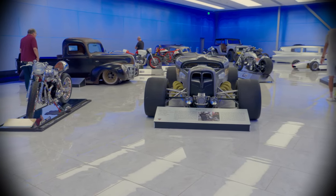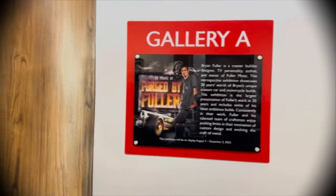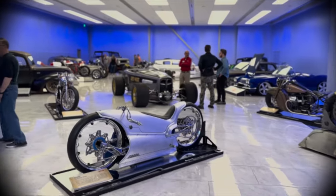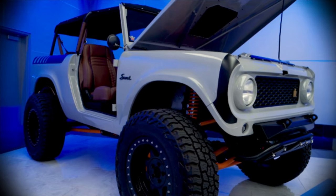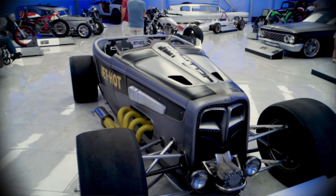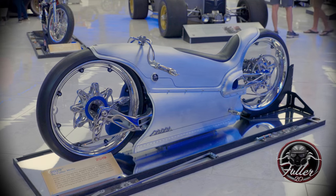Hey everybody, Brian Fuller here. Welcome to the Forged by Fuller exhibit here at the Savoy Auto Museum. This is 20 years of my work — all different kinds of vehicles from off-road, four-wheel drive, lowered, shiny, patinaed, motorcycles of all kinds.